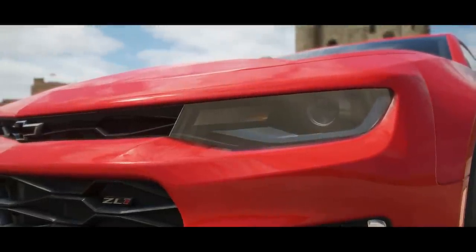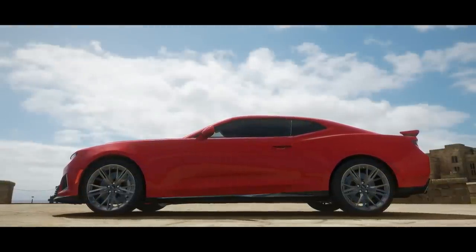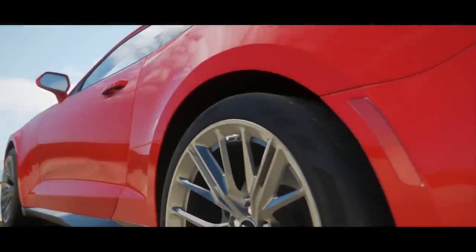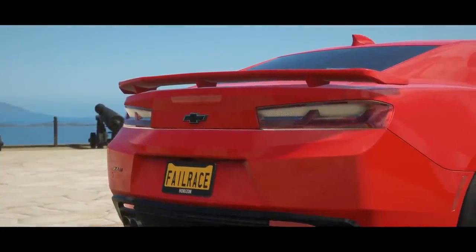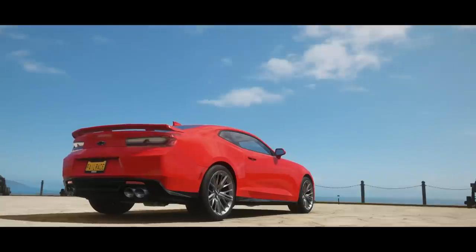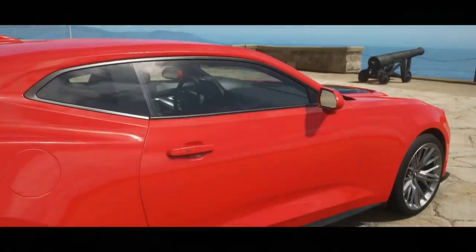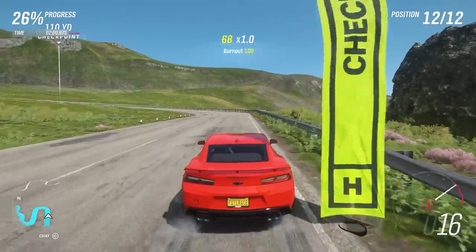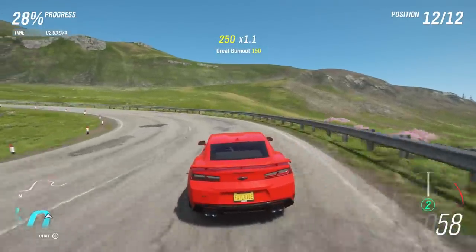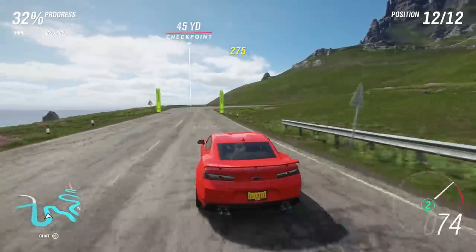Today we are going to do the classic built versus bought challenge — we're going to see how high a PI, how fast a car would need to be to beat the Lotus up the mountain completely stock. We start with the Camaro ZL1, a very good car to drive. It's a mid S1 class vehicle with 48 PI more than any of the vehicles I built to run up this stage — 650 horsepower, 650 torque.